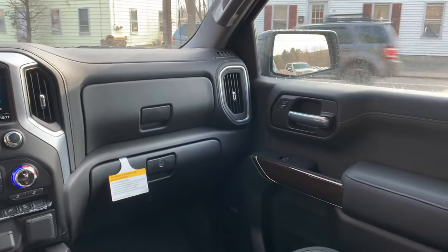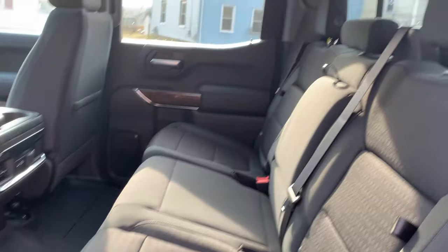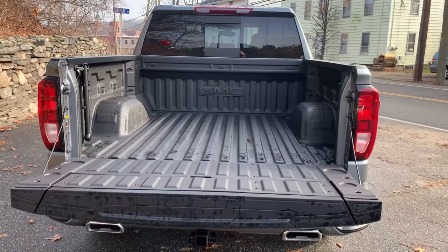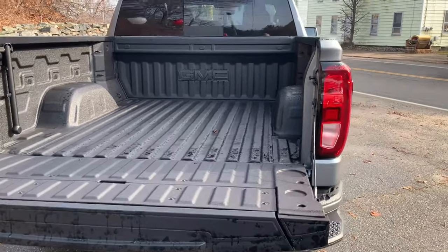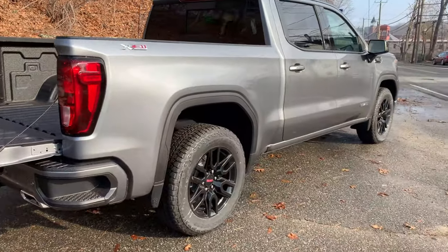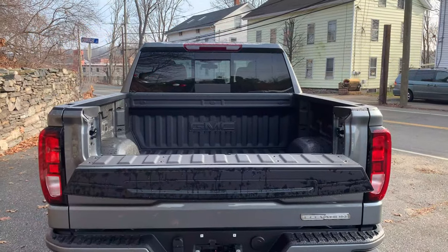If we take a look at the back, as you can see, there's a lot of room — three full-size adults can easily fit here. The tailgate is really cool because it's power. One button opens it for tailgate use, and the second button opens the whole gate, so it's one touch.